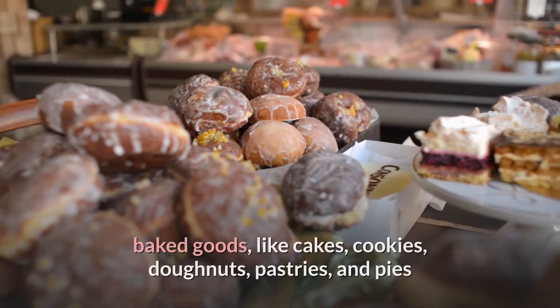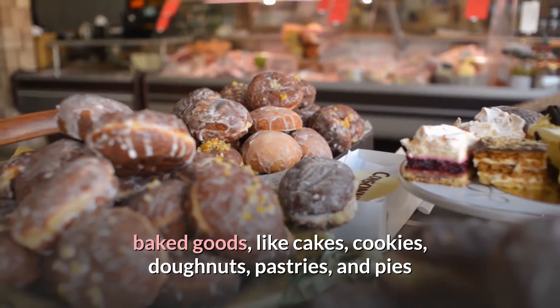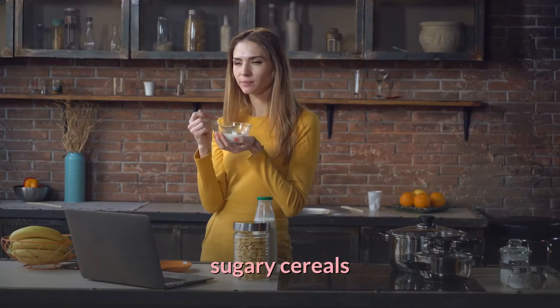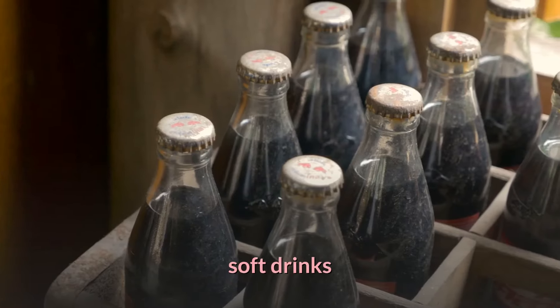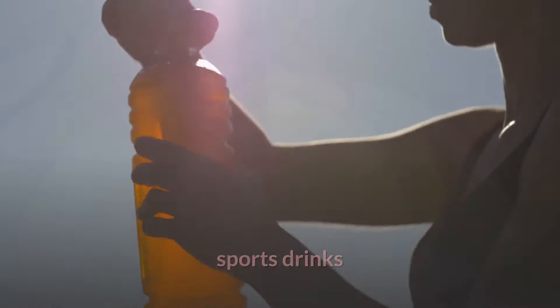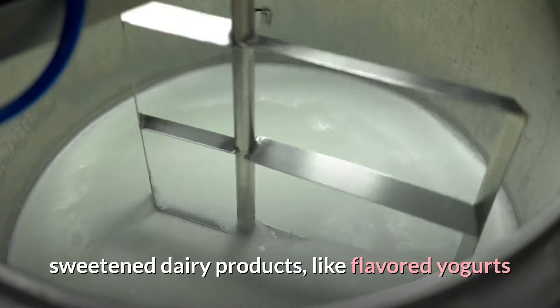Such as candy, baked goods like cakes, cookies, doughnuts, pastries, and pies, ice cream, sugary cereals, soft drinks, energy drinks, sports drinks, and sweetened dairy products like flavored yogurts.